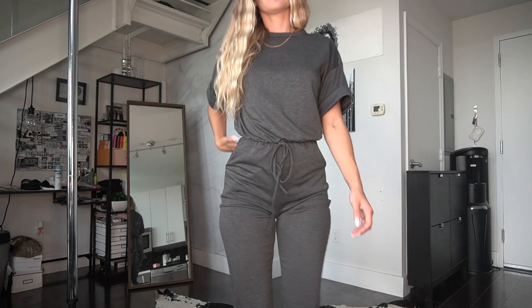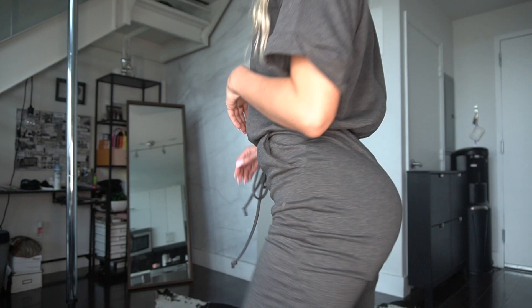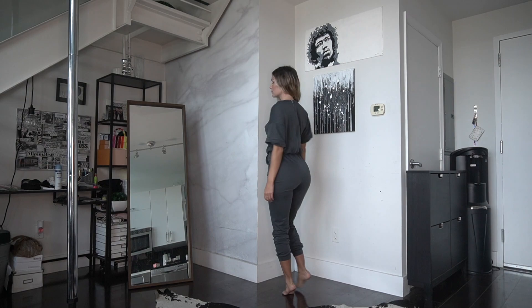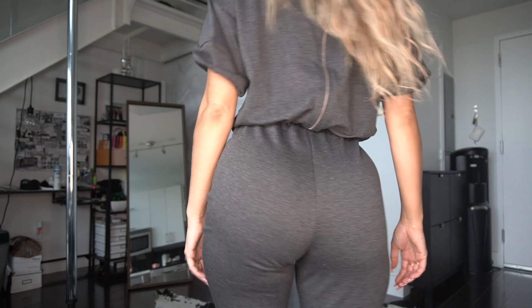I love this material — it's super soft, jersey cotton material, feels really great on. I love the way this fits; it fits perfectly. It sits right at the waistline, and then the t-shirt is baggy on the top. It also has a zipper down the back as well.